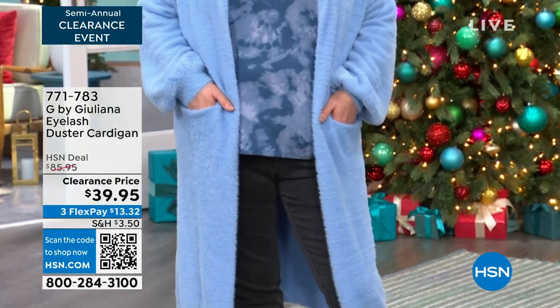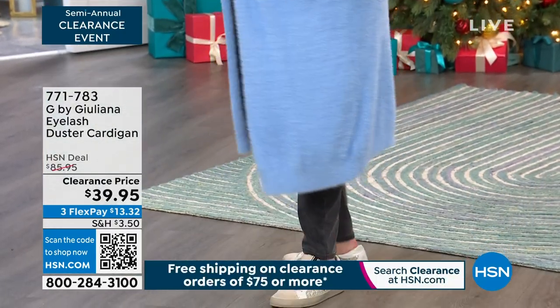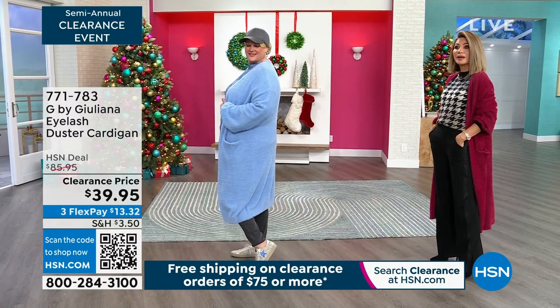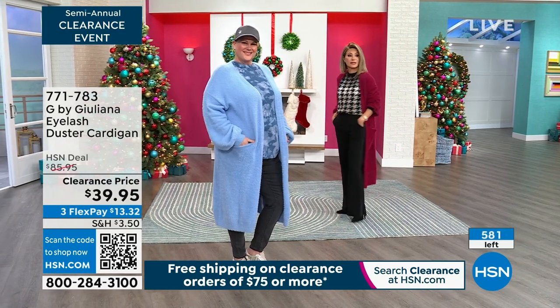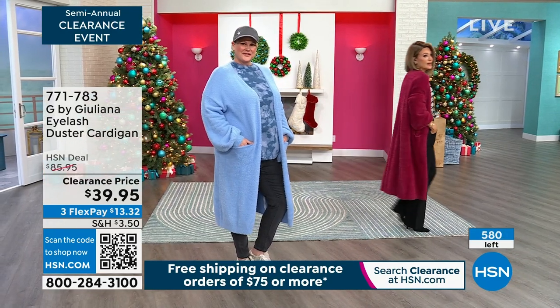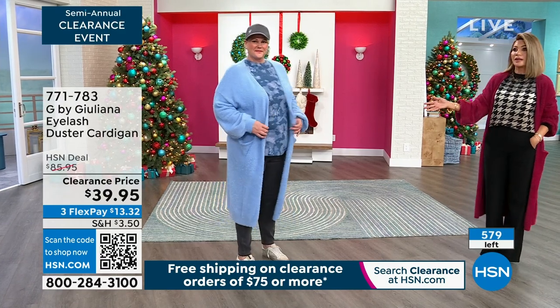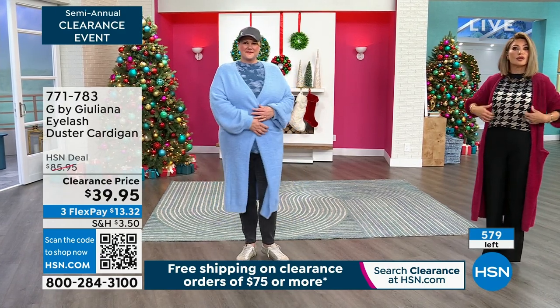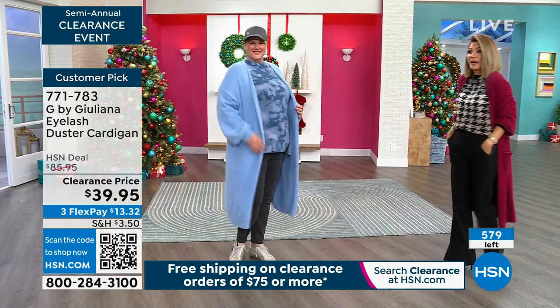We have that indigo shade — it's beautiful. It's a duster length, so it's down past your calves, so you get coverage, you get drama. Look how substantial this is when I walk. It's not some flimsy piece — it's very substantial. You can belt it, you can leave it open. It's just a great third piece instead of wearing a blazer.